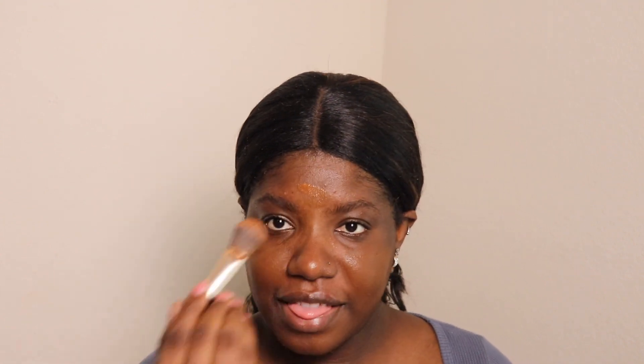My favorite makeup discovery lately is the use of brushes like this — it has changed my makeup game recently, which is so crazy to me because I just thought that the sponge absorbed it better. But now I realize that the brush gives you a more evenly spread application with less product, and then you can just use a sponge to set everything in.